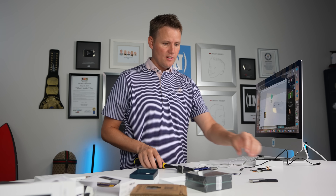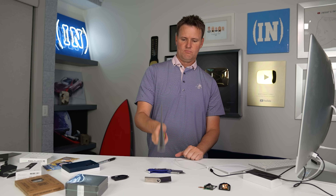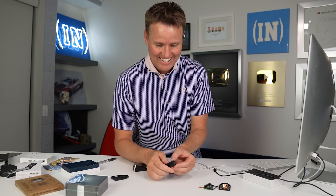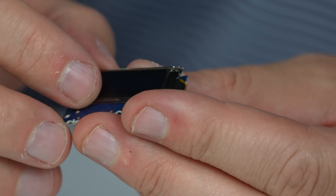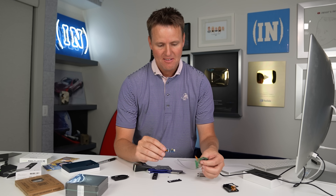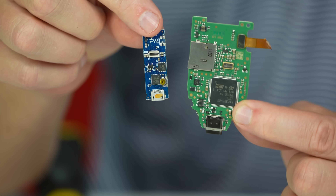Now let's take a look at the Ledger Nano S. 'Nano' typically means small — and it lives up to the name. You have the screen on the front and then a very tiny nano board inside. Compare that to the Trezor — basically just a motherboard and some chips and processors.